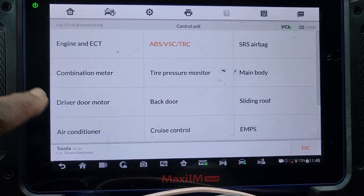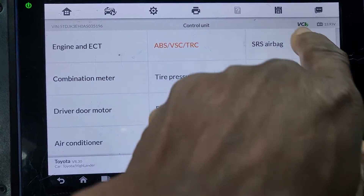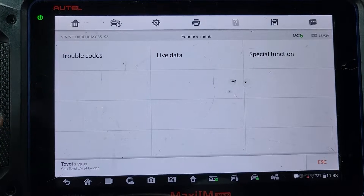I will go to airbag or SRS. Airbag is here, so I'm going to click airbag. I'm going to try to go to airbag — let's say OK. Trouble code.